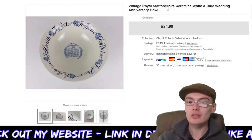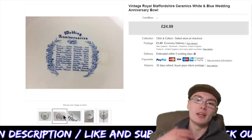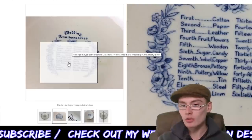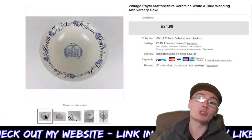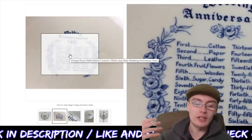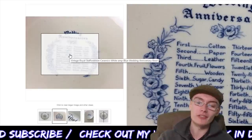Next, we've got this vintage Royal Staffordshire Ceramics White and Blue Wedding Anniversary Bowl. It might have had a little chip — I will have put it in the description if I photographed it. It's got all the wedding anniversaries on: first, second, third, fourth, fifth, all the way up to 10th, and then going in fives after about 15 or 20. I was photographing this and actually found myself reminding myself of some of the early anniversaries. I know the main ones — 20, 25, 30, 50 — but wasn't as aware of the early ones.